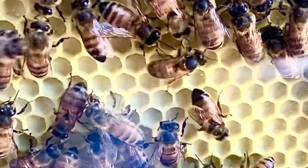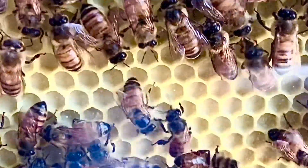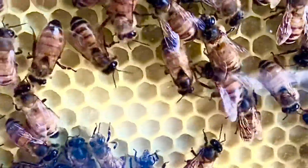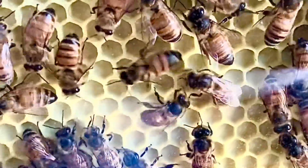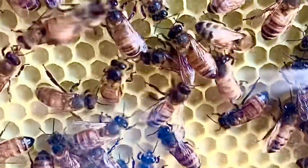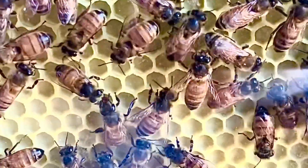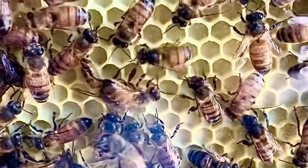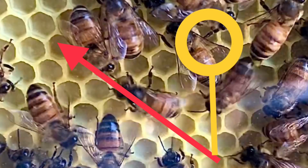Bees communicate the precise location of their flower patch by doing the waggle dance. The waggle dance is a very precise figure-8 dance that communicates the direction and distance of the flower patch. The angle of the actual waggle is the angle the bee needs to fly in relation to the sun where it is at that moment in the sky. For example, if this is the angle of her waggle, that's the angle from the sun that the bees will take upon exiting the hive.